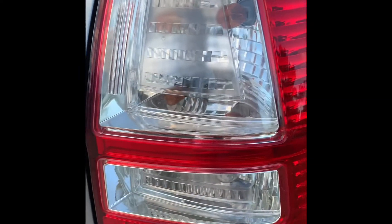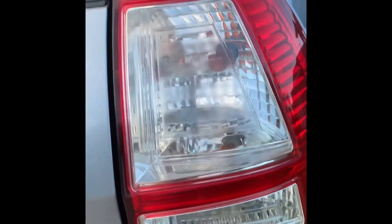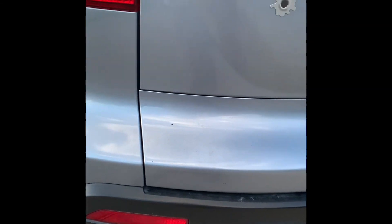Look at the lens in the back — you don't see any crack on that one. The bumper on the left side.